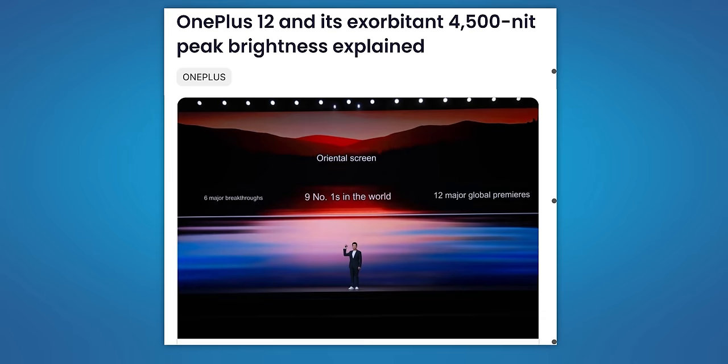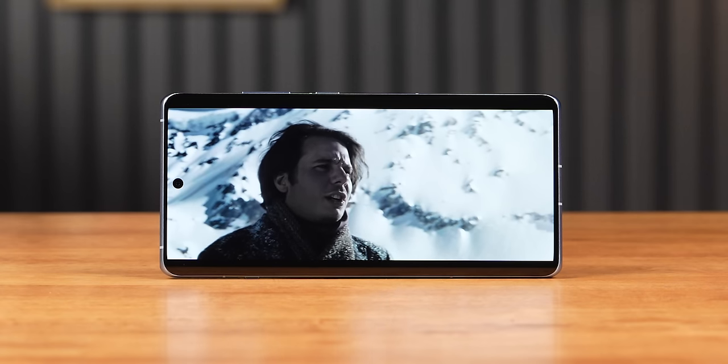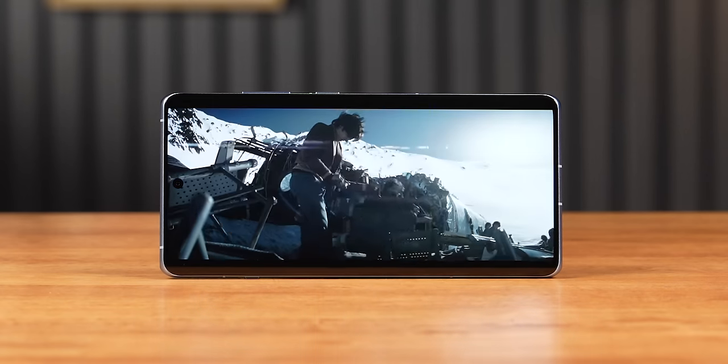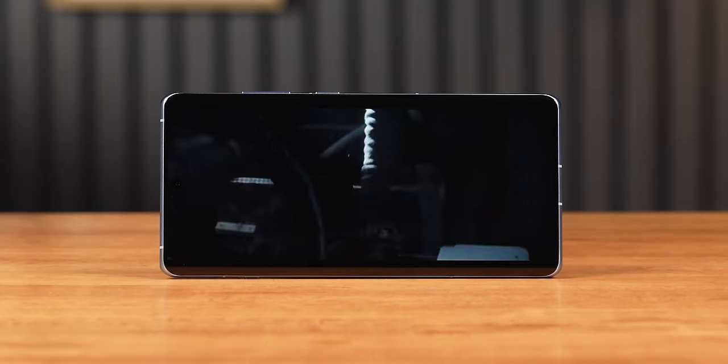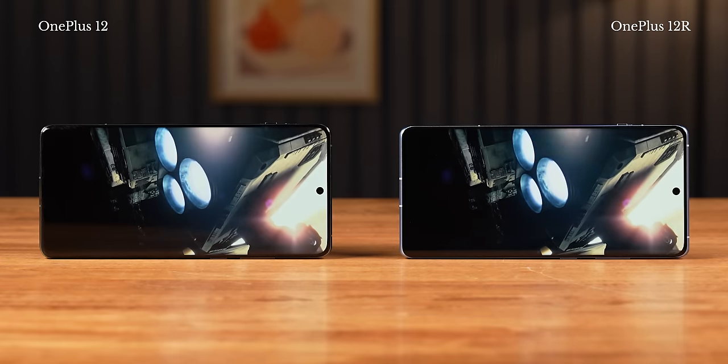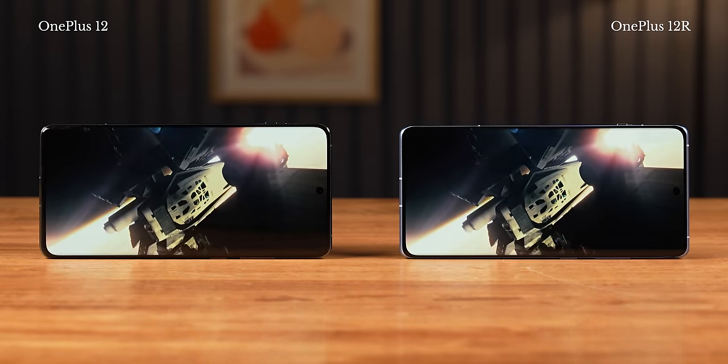You must be wondering about that 4,500 nits of peak brightness that OnePlus keeps talking about in its marketing material. Well, that's basically the peak brightness achievable at 1% APL — meaning only 1% of the pixels get lit up to 4,500 nits, especially when you're watching HDR content like Dolby Vision on Netflix. Most regular users won't even notice or care about it. But they're not entirely wrong to market that number, because technically the display can reach 4,500 nits — only in a 1% window.